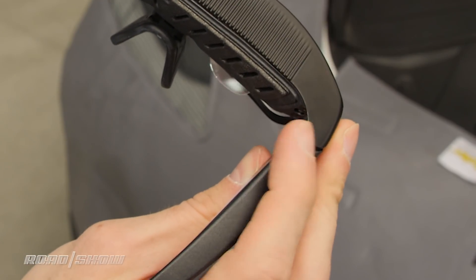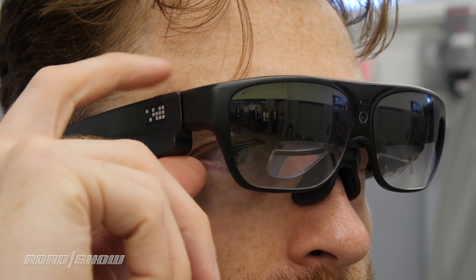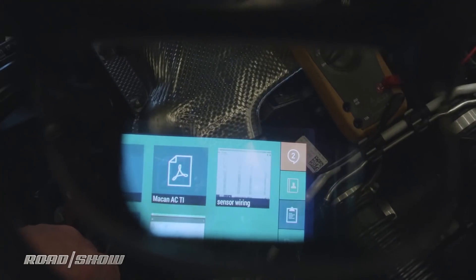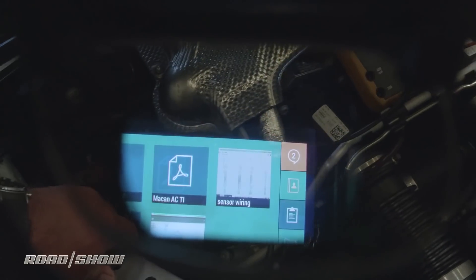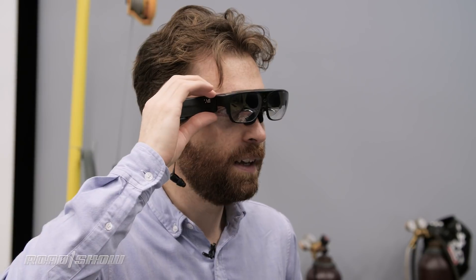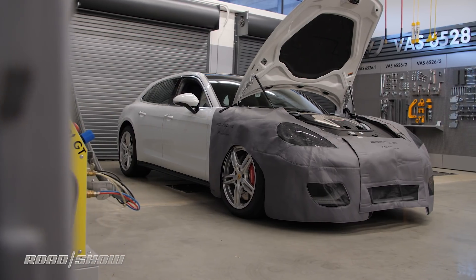I've got a little touchpad up here, a little bit like Google Glass, but there's an on-screen menu interface. Through here I can load up documents — I can look at PDFs and service manuals and that kind of thing — and I'll bring up my phone book and call for a little help on how to fix this poor Panamera.